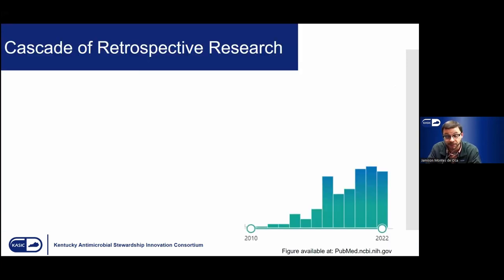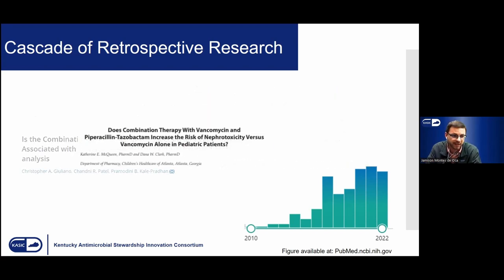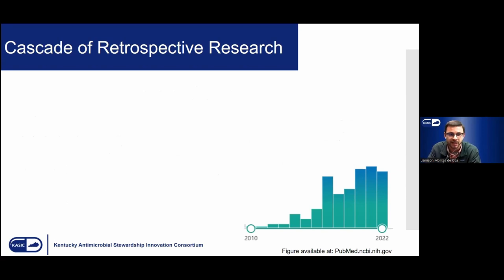There was a cascade of retrospective research after these events. Before 2010, there really wasn't much published. If you search PubMed using keywords of piperacillin-tazobactam, vancomycin, and nephrotoxicity, you'll see the graph becomes very explosive after the publication of these results and continues to this day. It's become pretty uncommon for a pharmacy residency not to investigate this as an annual project. Various iterations of the same research question have been examined across different populations, as well as investigating other reasons why this combination might be nephrotoxic.